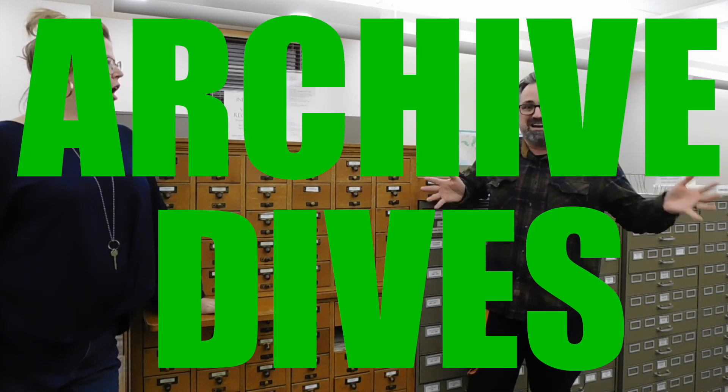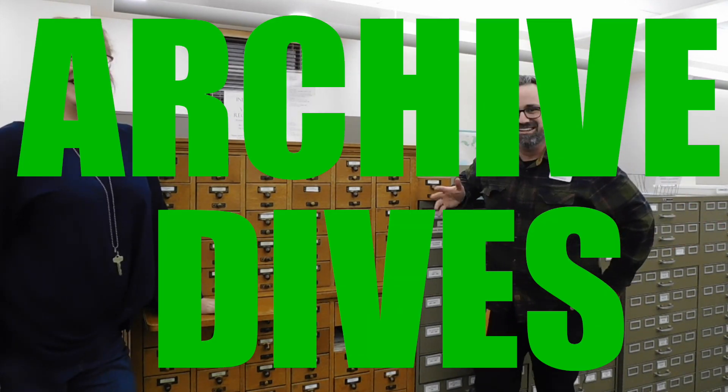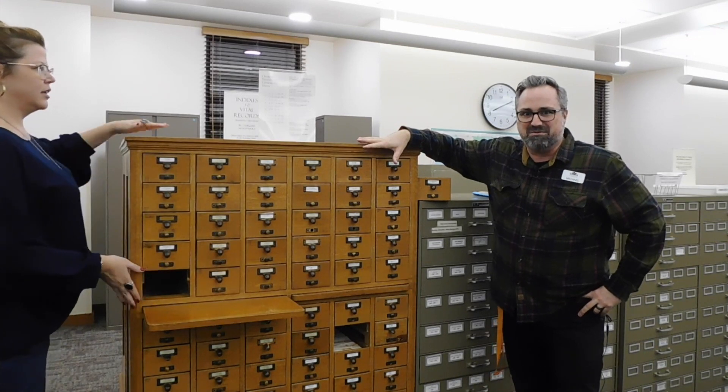You know what? This is not the basement — it's not. We are actually on the second floor for this episode of Archive Dives. I'm Michael. This is the show where we take a look at different collections that are hiding in plain sight in the Oshkosh Public Library.